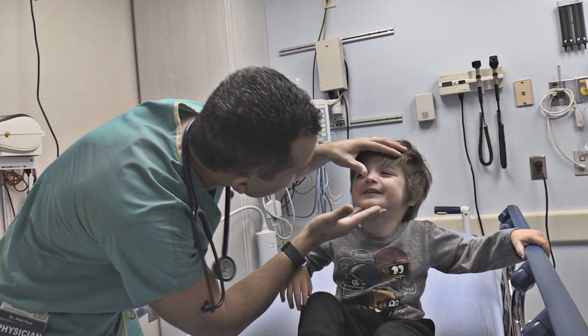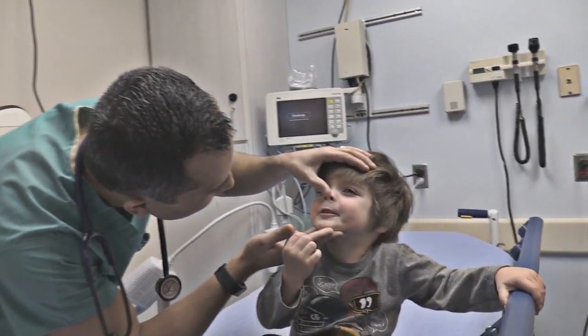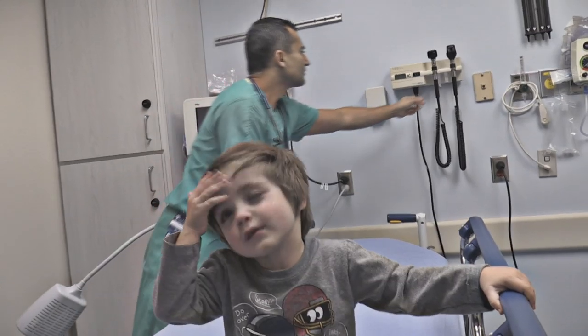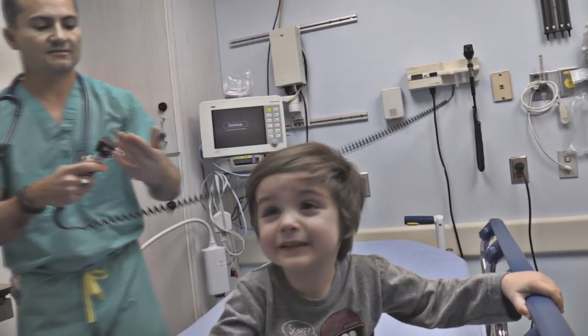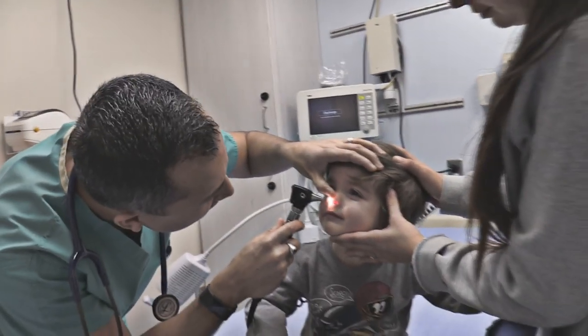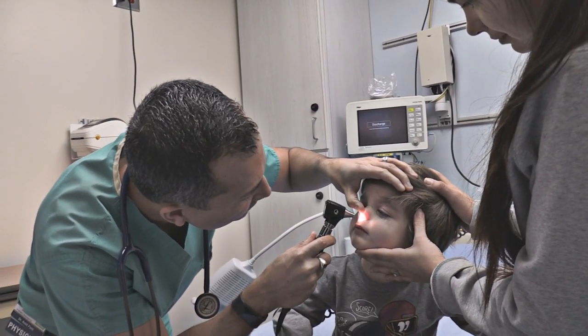Okay, let's just take a look and make sure everything is okay. That's the second thing we always do — take another look, because where there's one, there may be two. I'm going to shine a light in your nose, buddy. There we go.